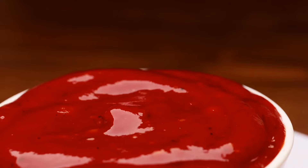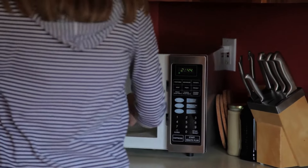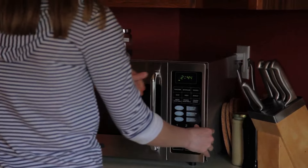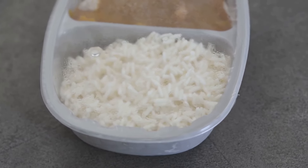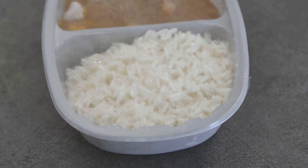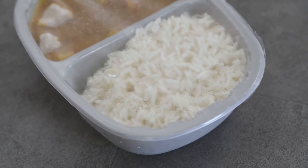Fast food, as many of us know, is also typically high in sodium and calories. A single meal can often exceed your daily sodium limit, contributing to high blood pressure. Microwave meals, even those marketed as healthy or lean, can also be sodium traps. They're convenient, yes, but often loaded with sodium to enhance flavour and preserve freshness.